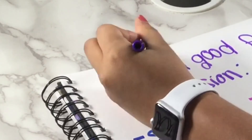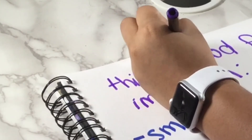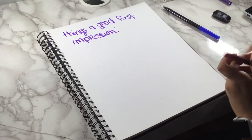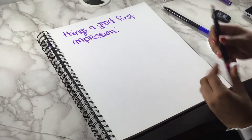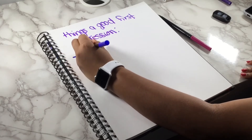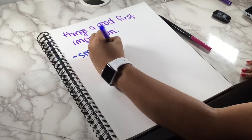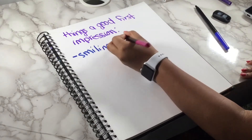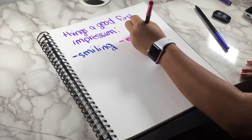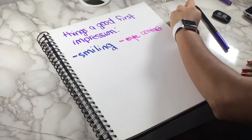Another extra tip is eye contact — when you're speaking to someone, it shows that you're respectful, not super shy, and that you're invested in what they have to say. Next is just being awake in your classes. This shows you're invested even if you have low grades, because people don't want students sleeping in class. It helps the teacher know they can depend on you to take in the information they're teaching.